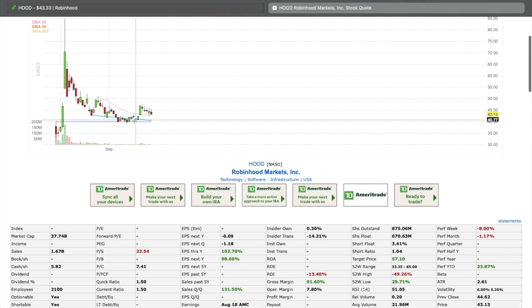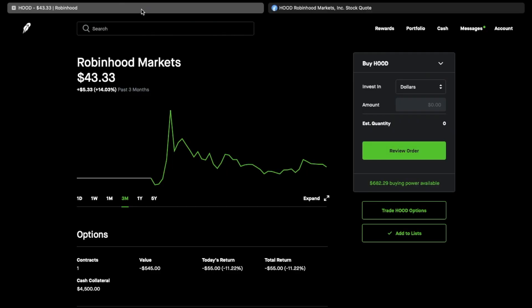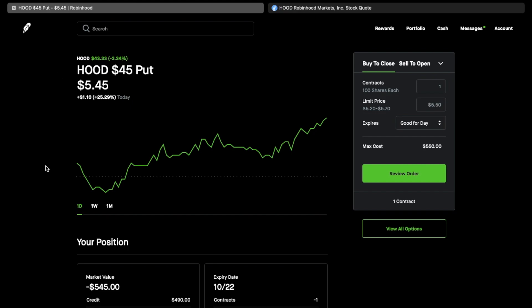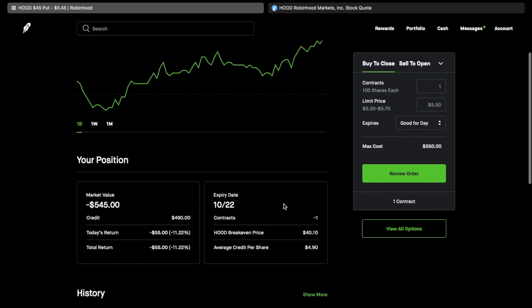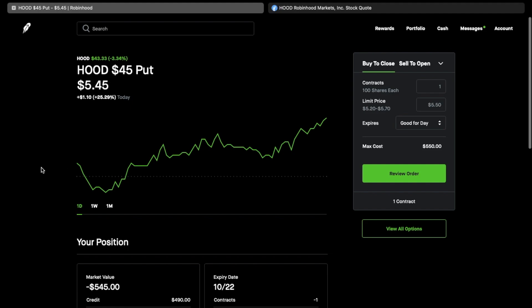I'm okay with the stock bouncing in this $35 to $50 range. With this option I'm locking in a break-even of $40. If I get assigned the shares, averaged at $40, I'll write covered calls to bring my cost basis down further into the mid-to-upper $30s, and then continue writing covered calls from there. That's the wheel strategy plan on Robinhood.